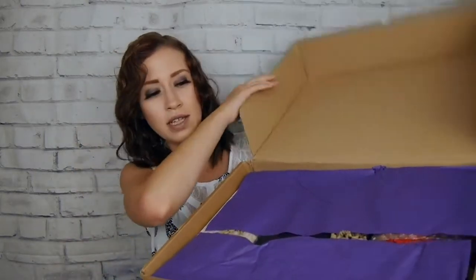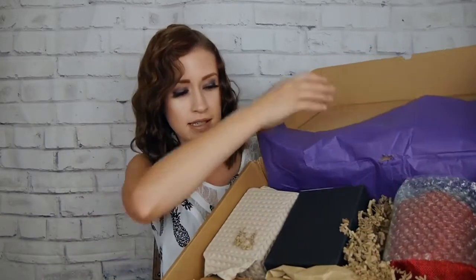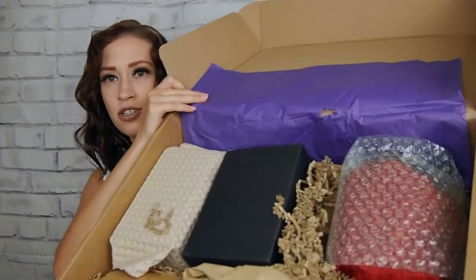Oh my god, this box is so huge. Look at that tissue paper. There it is — there's your sneak peek. This box is humongous with so many goodies. I got it this past weekend, so I'm not opening it until Monday, which is usually my filming day. I was just dying. I was like, maybe I need to go get ready and film this, just open this box. But I waited.